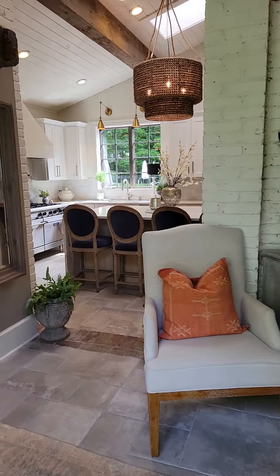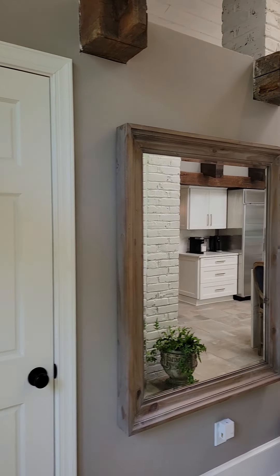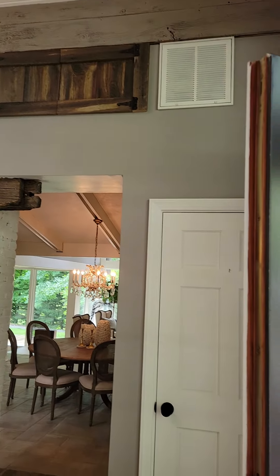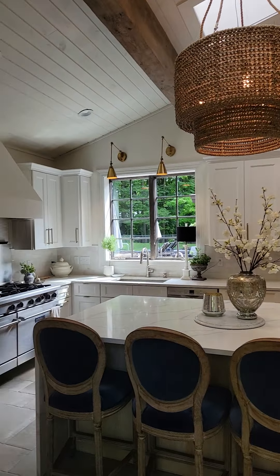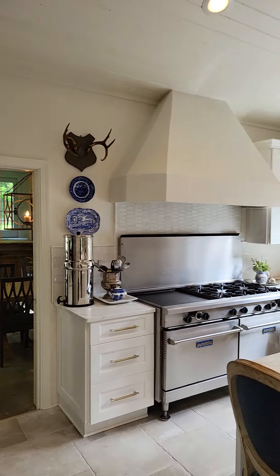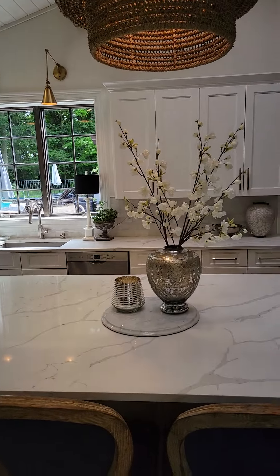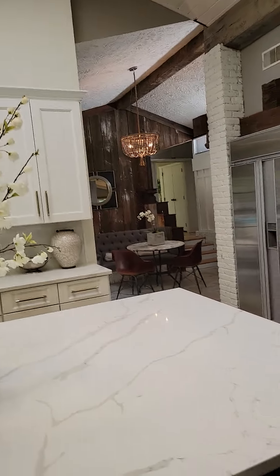Here are the double doors. Here's a closet; you walk in, and here's your kitchen.